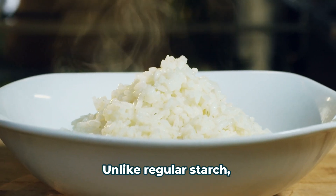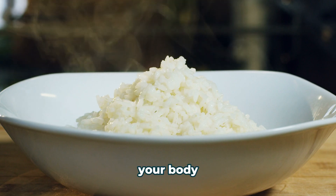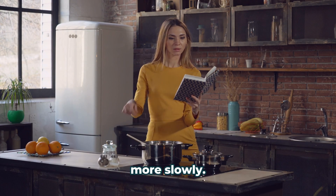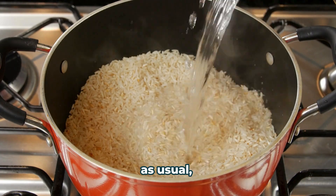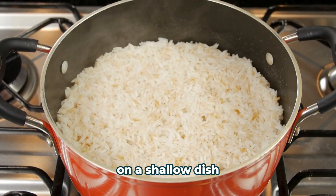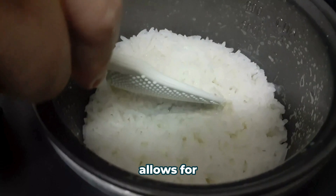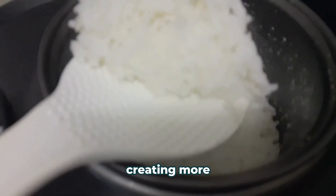Unlike regular starch, resistant starch benefits your blood sugar. Because of its altered structure, your body can't break it down as easily, meaning resistant starch enters your bloodstream more slowly. This hack is incredibly easy to implement in your kitchen. Simply cook your rice as usual and allow it to cool. Spread it out in a shallow dish or baking sheet and refrigerate for at least 24 hours, which allows for significant starch retrogradation to occur, creating more resistant starch.